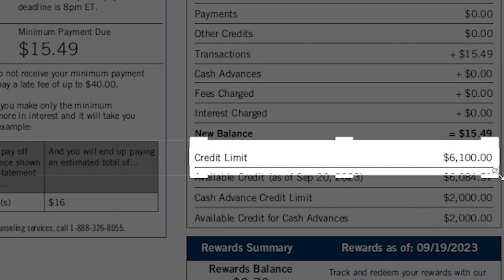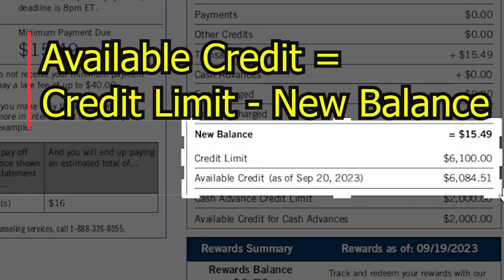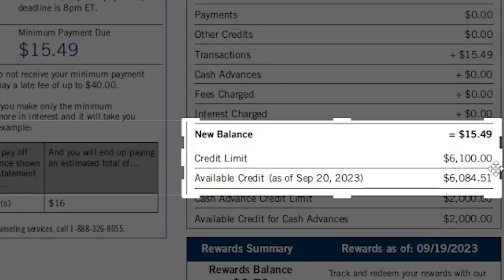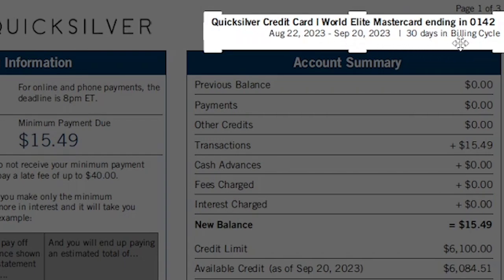On this credit card, I have a limit of $6,100 and my available credit during the billing cycle is $6,084. This number is calculated by taking your credit limit and subtracting your new balance — in my case, $6,100 minus $50.49. Also on your credit card bill, you may see how many days are in your billing cycle. My Capital One credit card has a 30-day billing cycle. Most credit cards have a billing cycle ranging from 28 to 31 days.